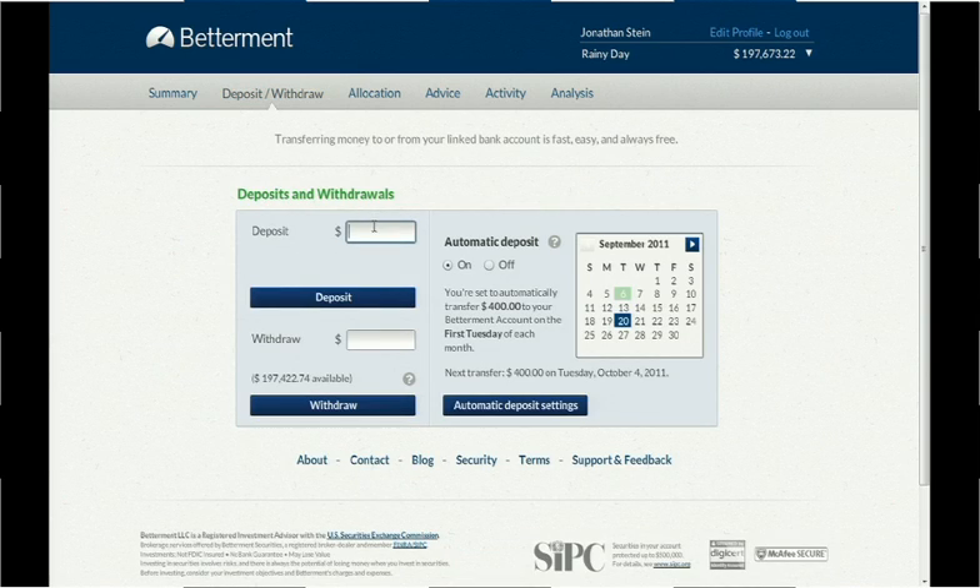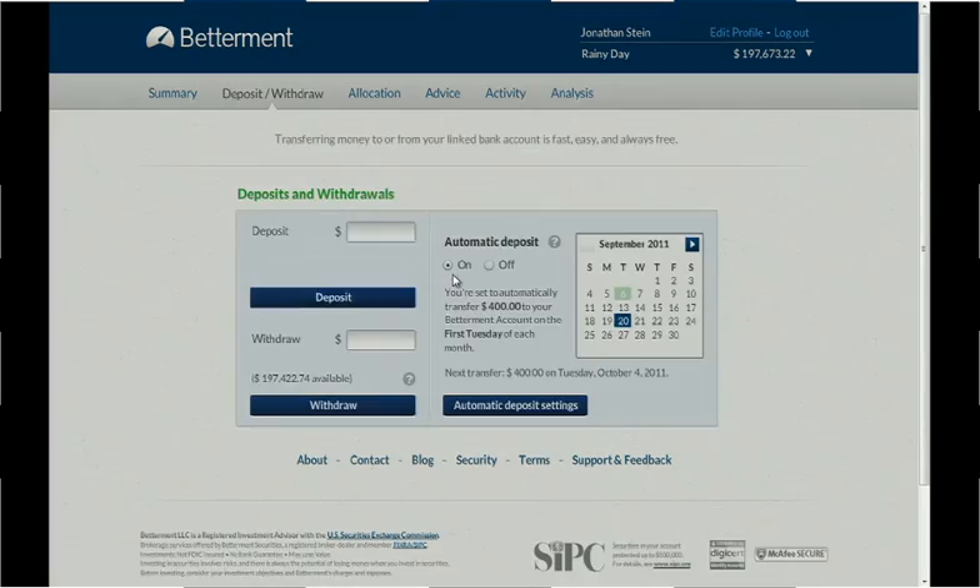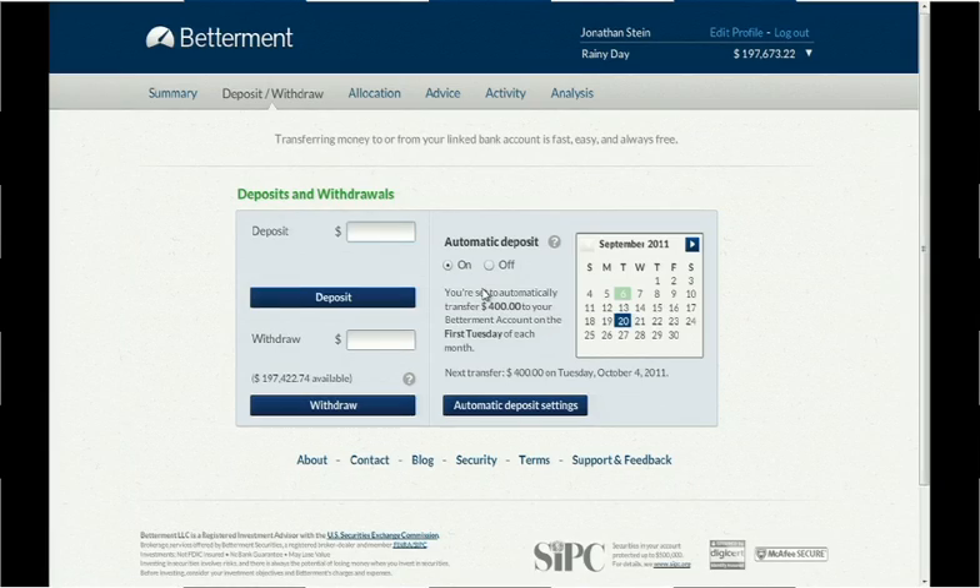We focus on asset allocation, so our investors don't have to spend nights and weekends researching securities or managing investments. It's smart and time-saving. Look how easy it is to deposit money. I can put in $20 or $200,000, and every penny is seamlessly diversified for me. Getting my money back is just as easy — I can initiate a withdrawal at any time. There's no minimum balance, and there's never a transaction fee. So my Betterment account is accessible.